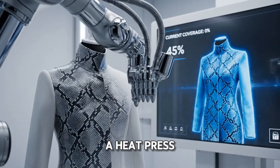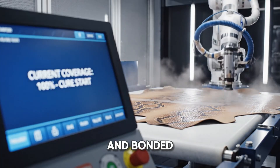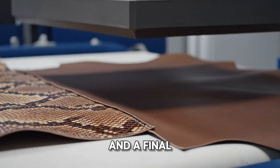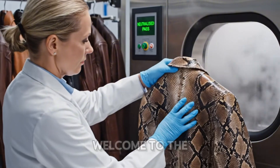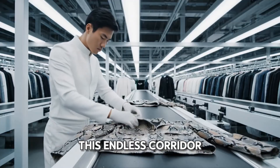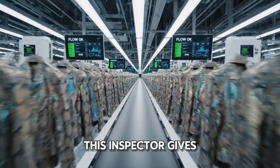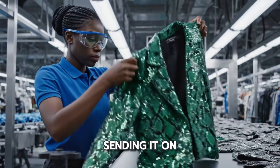Now a heat press is used on specific seams to ensure they are perfectly flat and bonded. One last trip to the steam room for the batch, and a final human inspection. The tablet says final QC: pass. Welcome to the final frontier — automated packaging and shipping. The jackets enter this endless corridor of finished goods. An inspector gives a glamorous green jacket a quick check before sending it on its way.